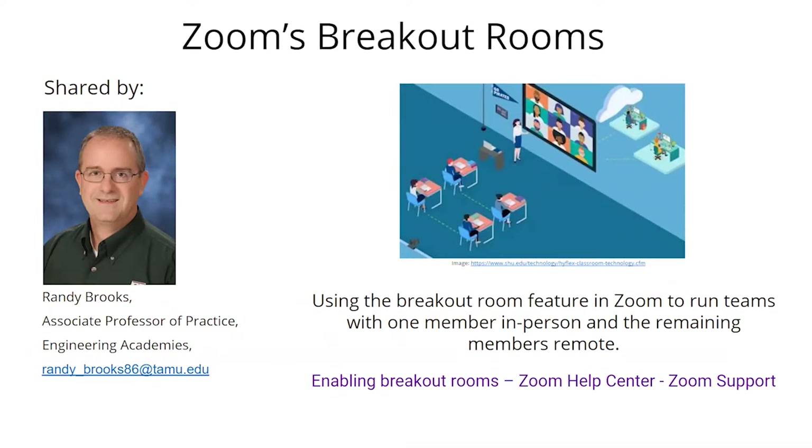I'm Randy Brooks from the Engineering Academies. I teach at the Academy at Blinn College in Brenham. Throughout the summer I attended consulting groups, took classes with CTE, worked with engineering professors weekly, and participated in a focal group with Academy professors. Through those conversations I got direction on how to teach my courses. I teach the first three engineering courses in a sequence — all three are team-related — and I was working out how to make the in-person and online experiences similar.